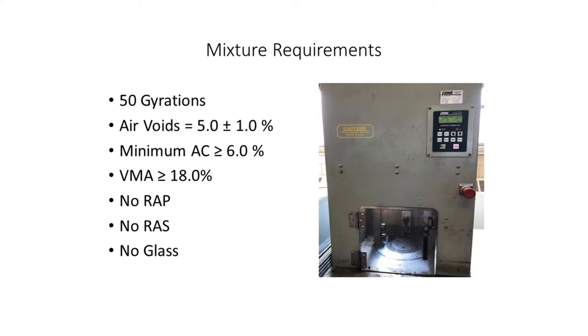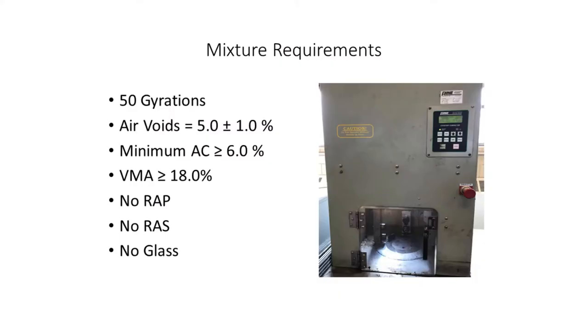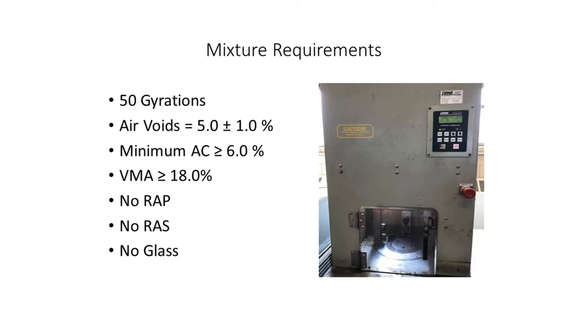We stuck to 50 gyrations with this mix. The concern was that with the polymer modifier and one-inch placement thickness, going up to 60 or 75 gyrations might prevent us from reaching the design of 5% air voids while maintaining a minimum of 6% asphalt content and a minimum VMA of 18%. On a trial basis, to preclude unforeseen problems, we also put in requirements of no wrap, no shingles, no glass — essentially no recycled products.